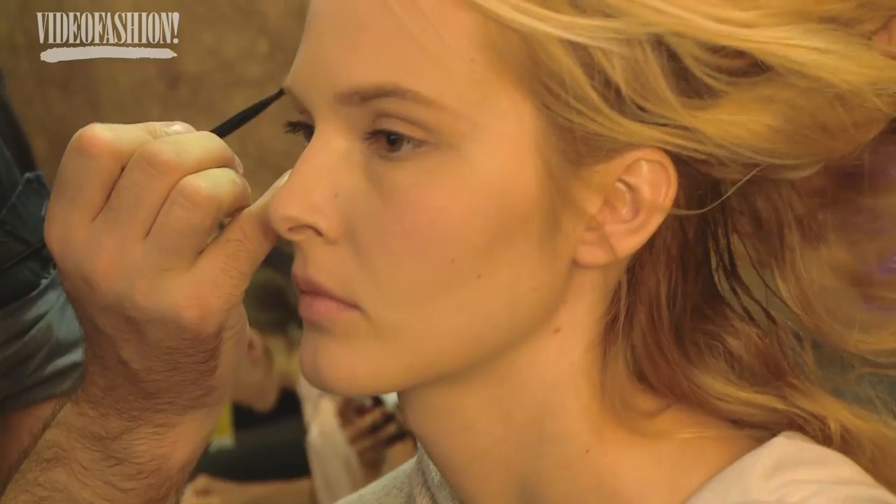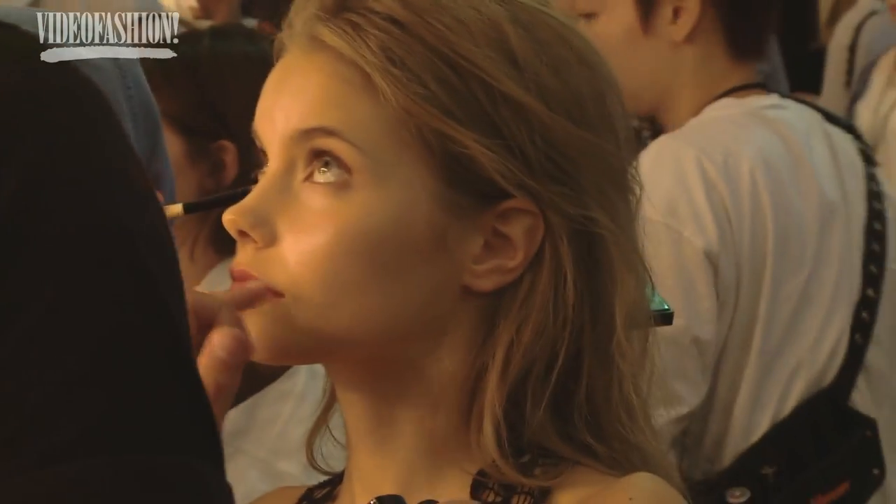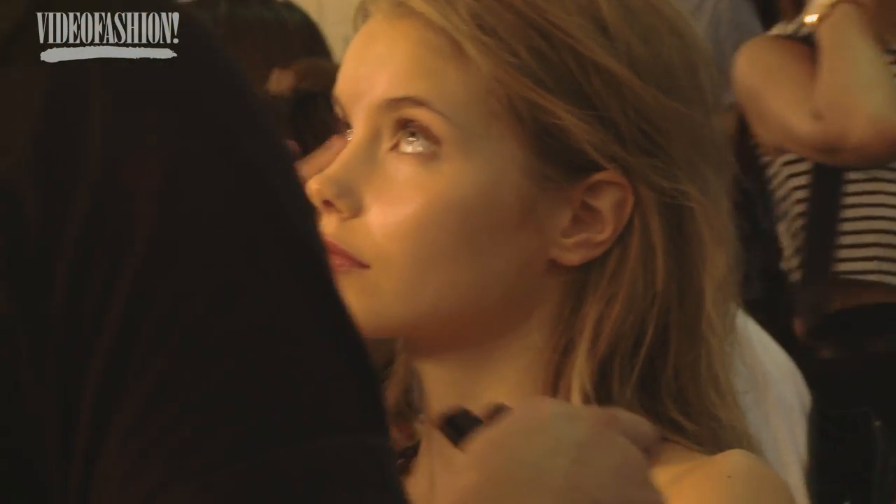The look today is a really soft pinky peachy eye — we kept it really fresh and pretty. We didn't do any liner, just a soft coat of mascara, and then we finished the look with a little bit of pink lilac sheer lip color and just a little bit of lip balm in the middle of the lips as well.